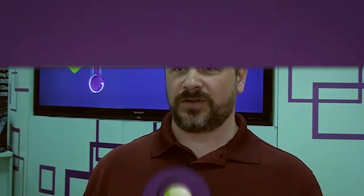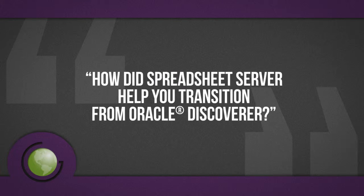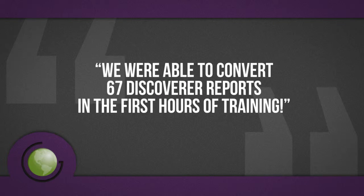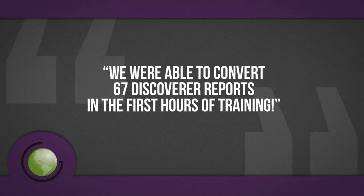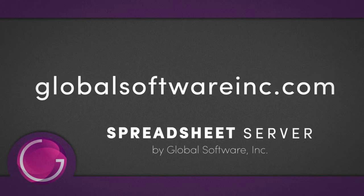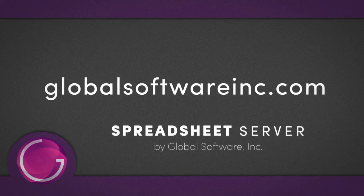With Spreadsheet Server, we were able to leverage existing views. Our scheduling of reports was greatly simplified with the use of Distribution Manager and Profile Scheduler. We originally had 167 Discoverer Reports. We were able to convert 67 during the first two-and-a-half days of Spreadsheet Server training. We also discovered that we were able to eliminate 81 reports with the use of Smart Parameters.